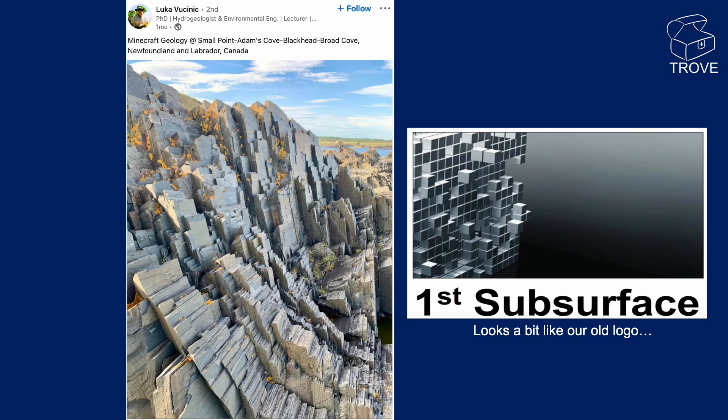An example of what's been tagged 'Minecraft geology' here — and yes, it looks rather like the first Subsurface logo that we don't use much anymore in favour of Trove. You can see what are probably thin bedding horizons that are now vertical instead of horizontal, along with jointing perpendicular to them, creating lots of 90-degree angles to form these steps.